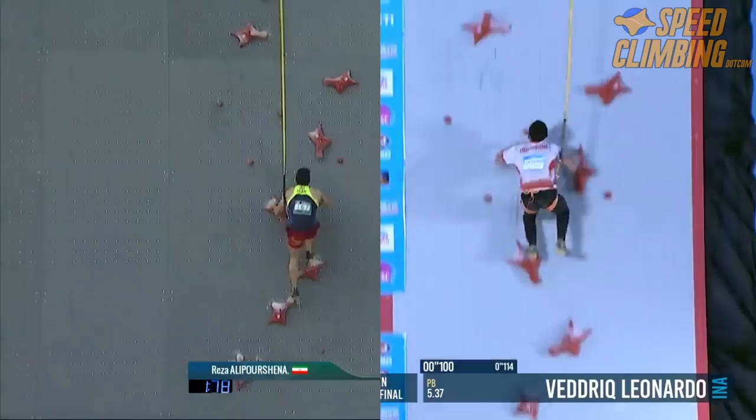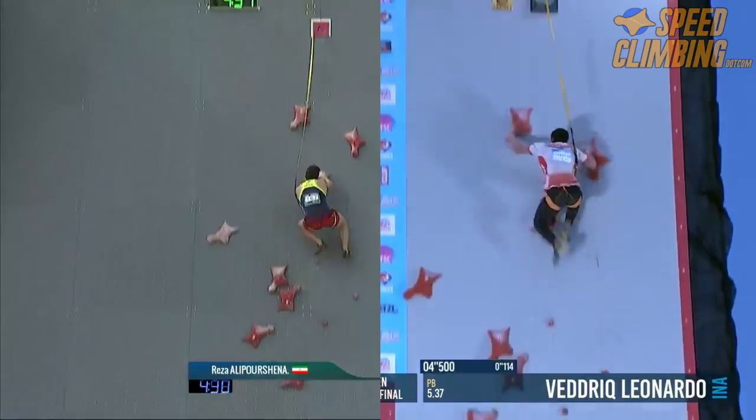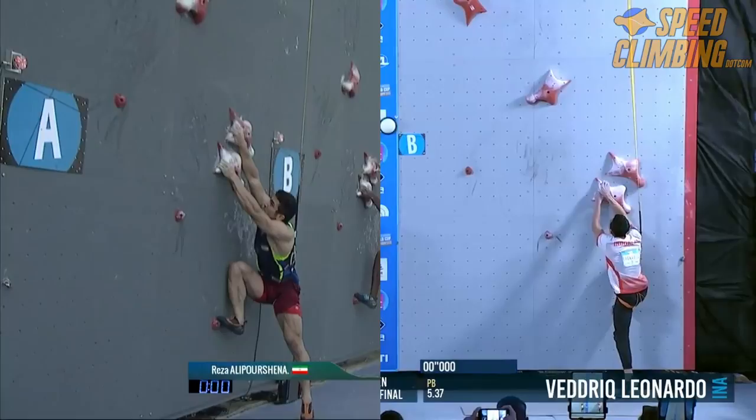As they progress up the wall, you can see that Leonardo also has a more refined beta. Take a look at the smear steps from both athletes, and you will see that Leonardo hits holds more often, giving him a distinct advantage for efficiently applying vertical force.